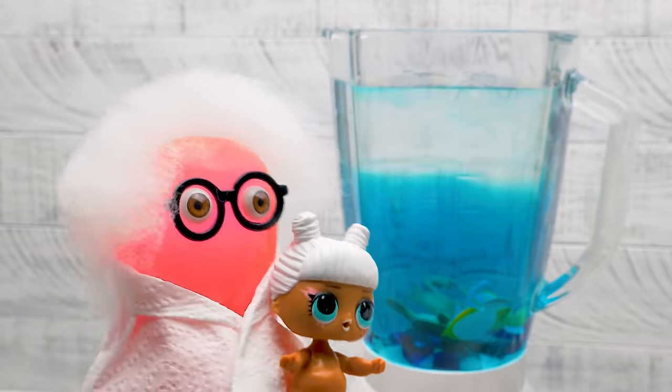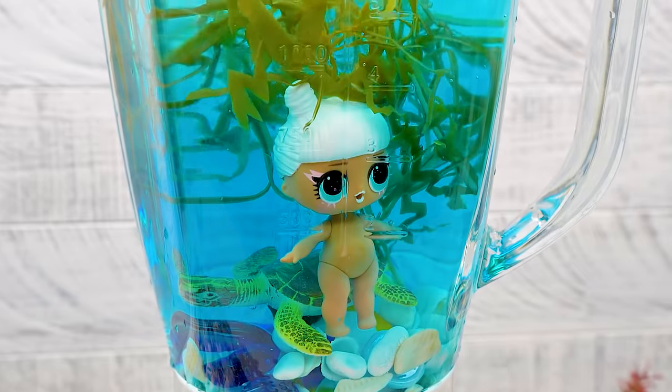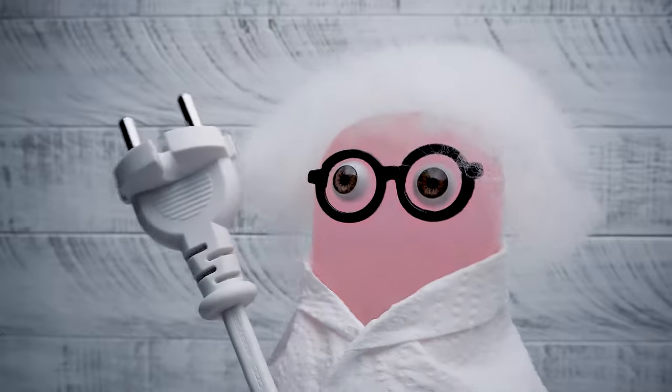Dolly, it's time for the transformation. Have patience, my dear. Just a bit more and you'll become the most beautiful mermaid in the world. The moment of truth has come!